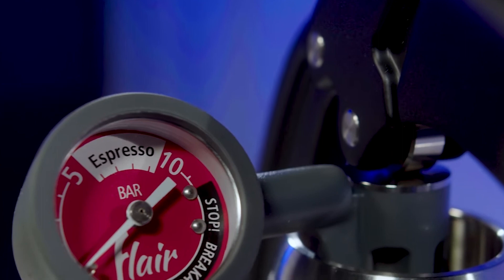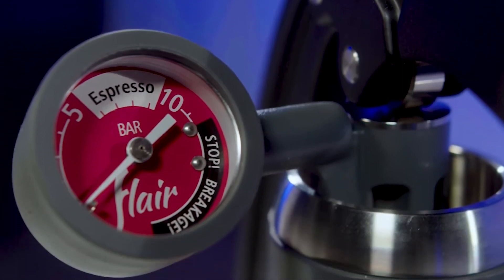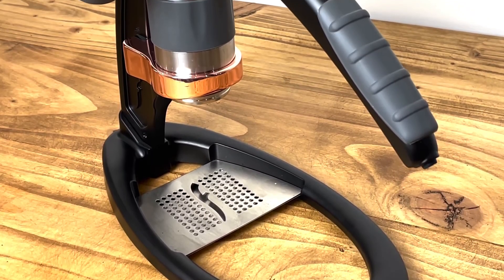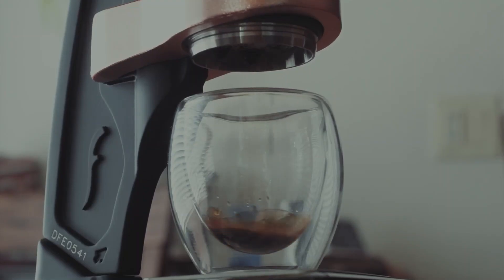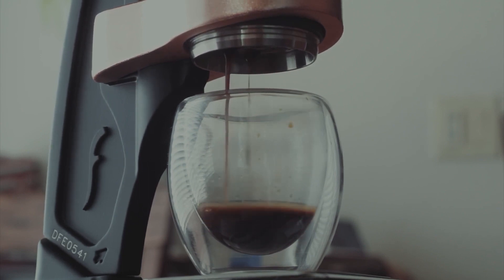It covers the optimal espresso zone between six to nine bar, crucial for your personalized, professional espresso. Flexibility is key with the Pro 2 — it handles multiple brew ratios, allowing you to adjust to your taste preference. It's also portable, perfect for an espresso on the go, with its precision-cut carrying case adding convenience to its robust design.